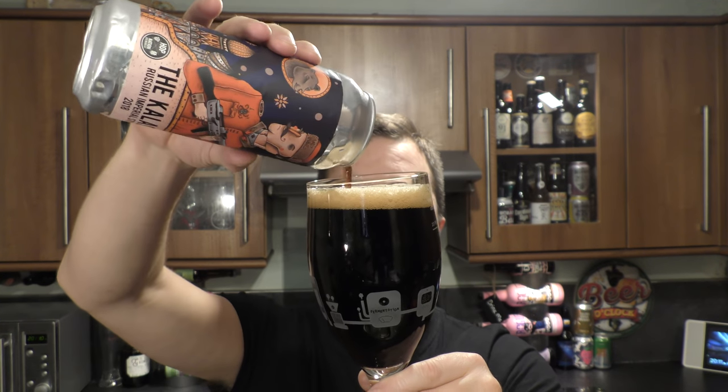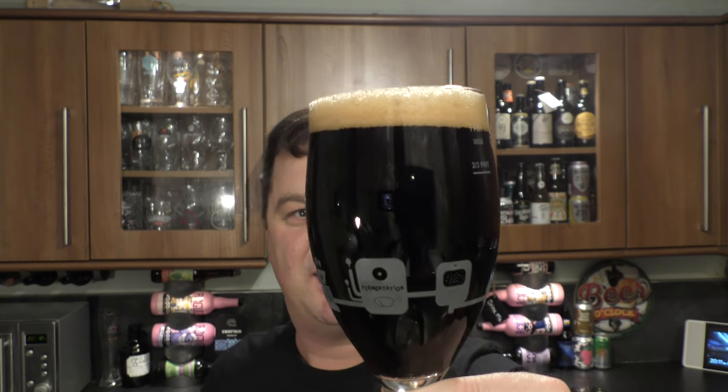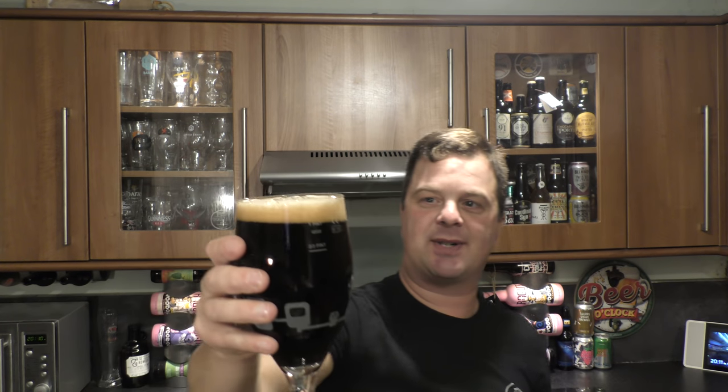It is black — very, very difficult to judge whether a completely black beer is hazy. But doesn't that look absolutely terrific? 9.7% ABV of pure Russian Imperial Stout goodness.